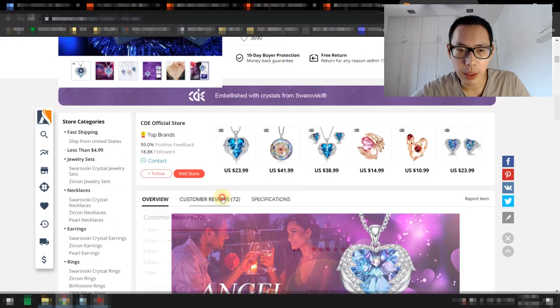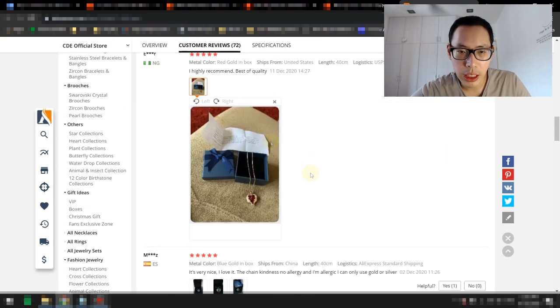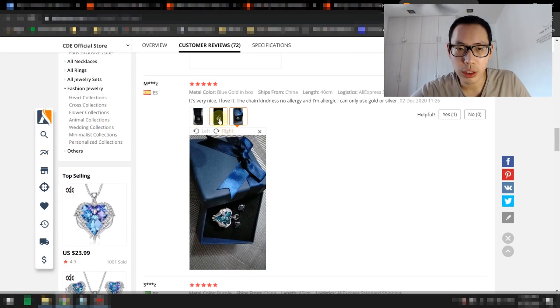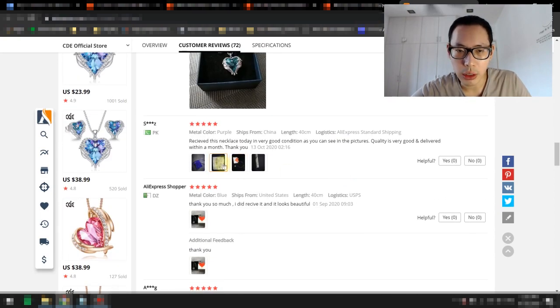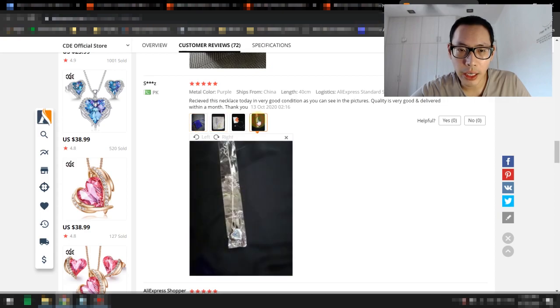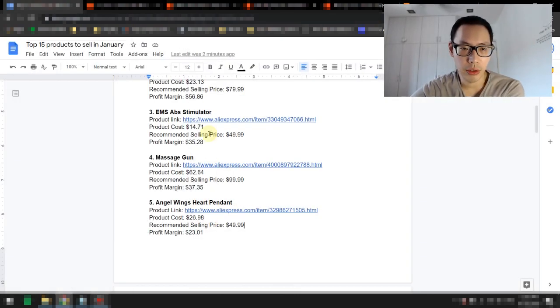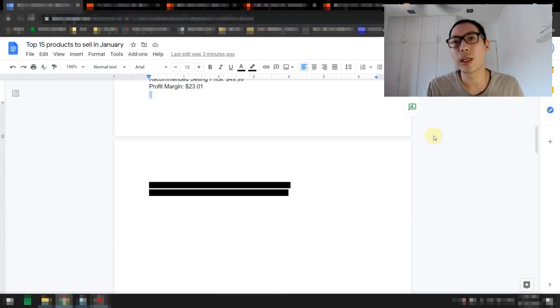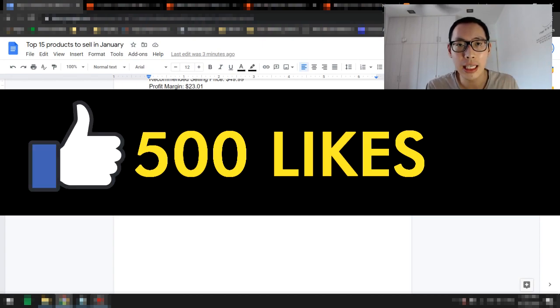Looking at what people are saying about this product: highly recommend, best quality. It comes with a little note card as well. One reviewer mentions the chain has no allergy and she's allergic to only gold and silver, so it's good for people who are allergic. Very nice necklace in good condition. It comes with a bag, but I highly recommend you sell it with a box — it just gives higher perceived value. It sells for about $26.98, and I recommend selling it at about $49.99, giving you a healthy profit margin of $23.01. I'll give you this document once you hit 500 likes — I'll put the link in the description.